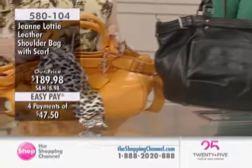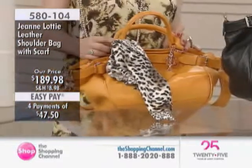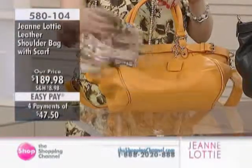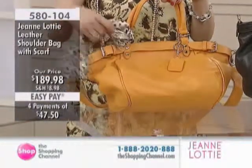Which is so important, I think, for us women. Item 580-104 — we're looking at our leather shoulder bag with the scarf again. We've got a new color with this one. This one we're calling camel.